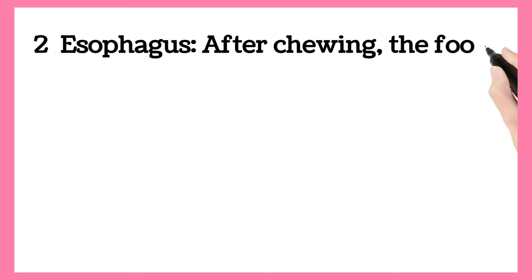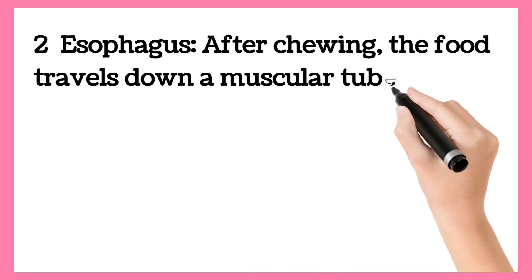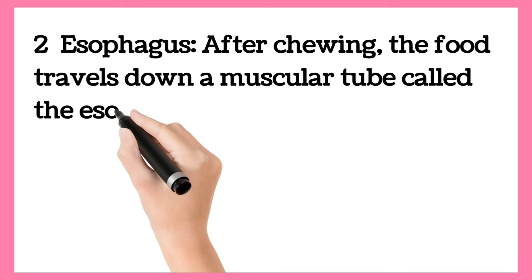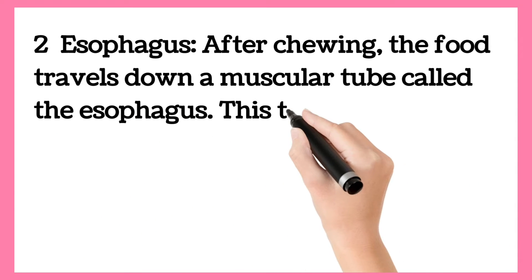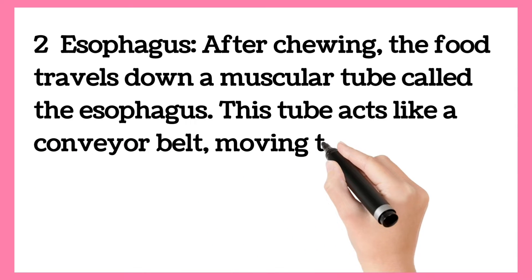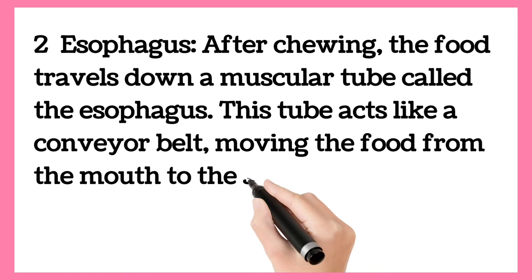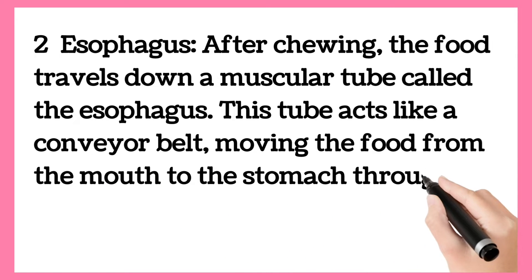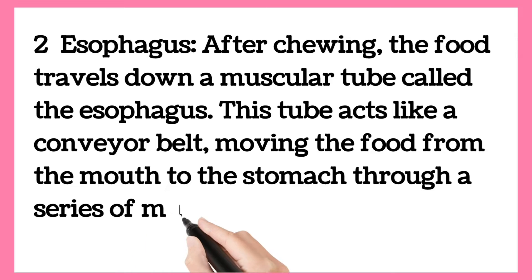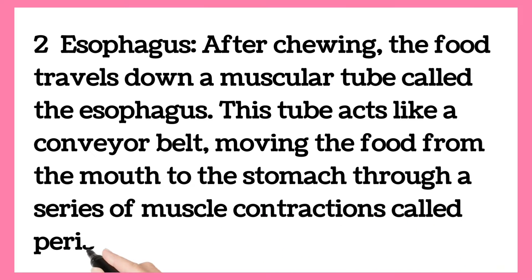Second is Esophagus. After chewing, the food travels down a muscular tube called the esophagus. This tube acts like a conveyor belt, moving the food from the mouth to the stomach through a series of muscle contractions called peristalsis.